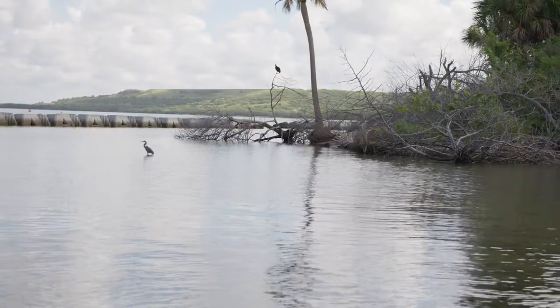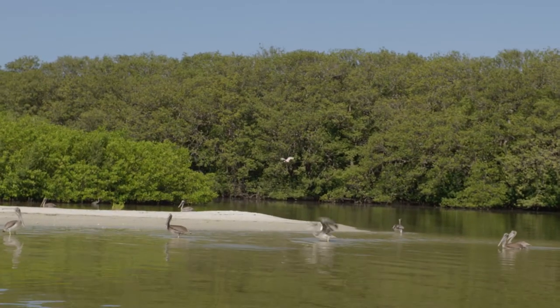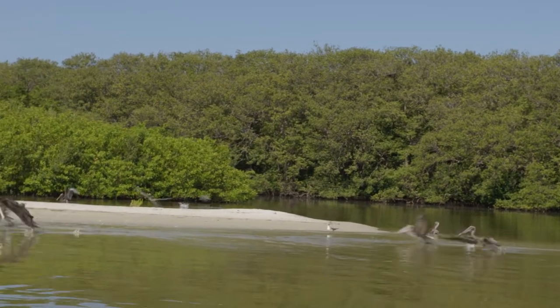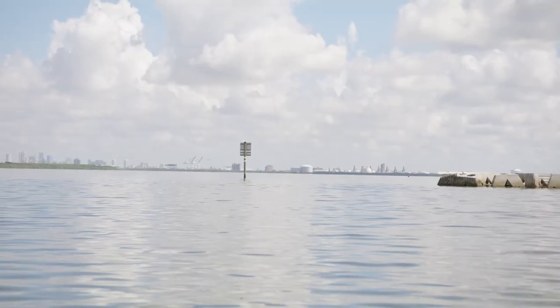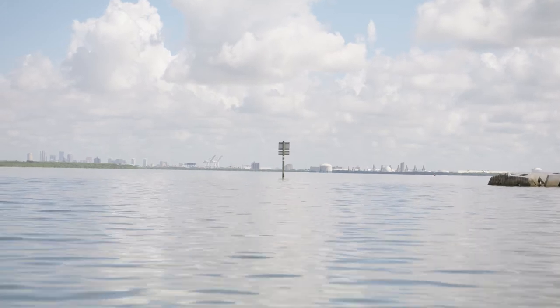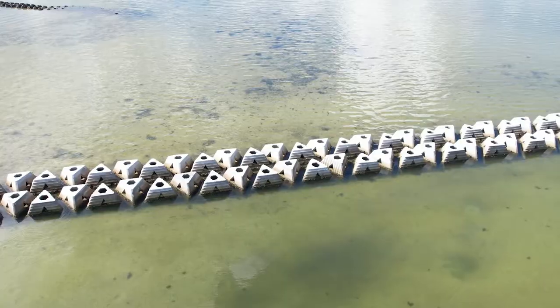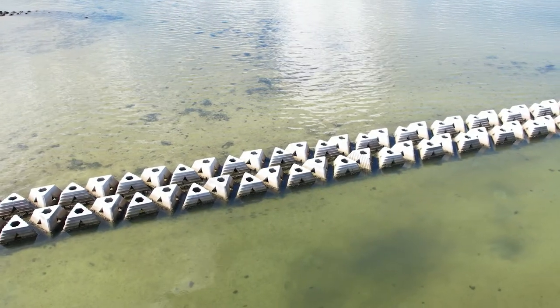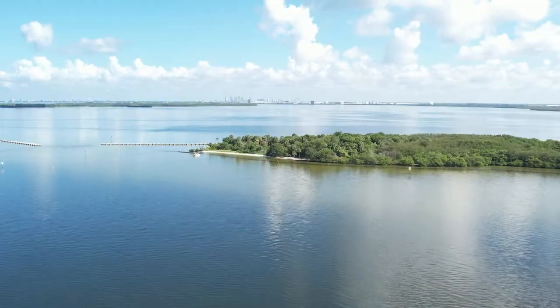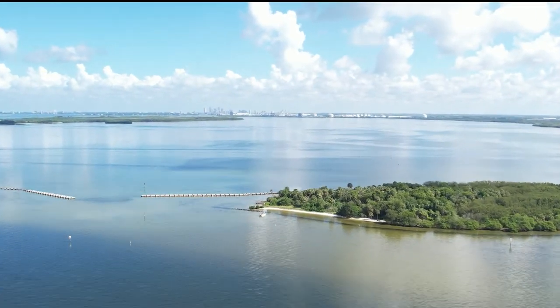We work closely with lots of different partners to make sure that the port and the Corps can get their dredging done, but also that we have this incredible nesting activity at the islands. We're finishing up an incredible morning out here on the water where we were looking at spoil islands that provide habitat for birds and marine species. These types of coastal resilience projects are critical to protecting Tampa from storm surge, sea level rise, and high tide events. These coastal resilience opportunities are exactly what we're looking for to transform Tampa tomorrow.